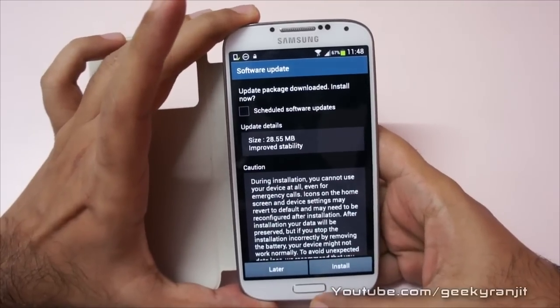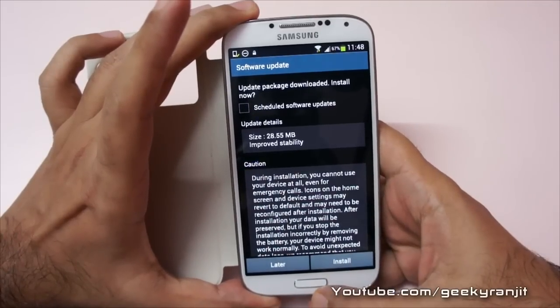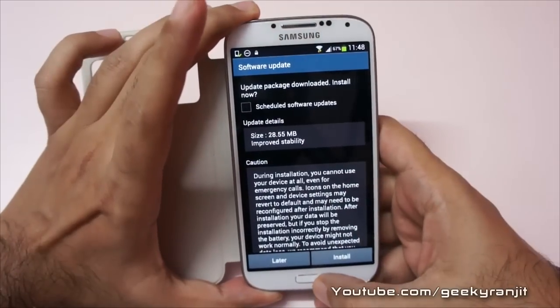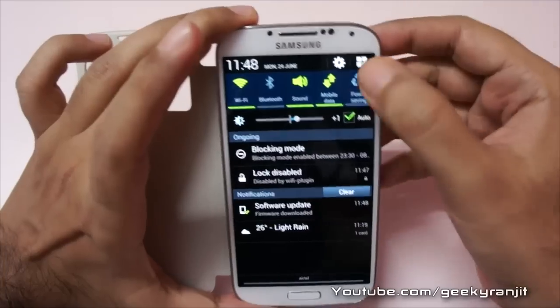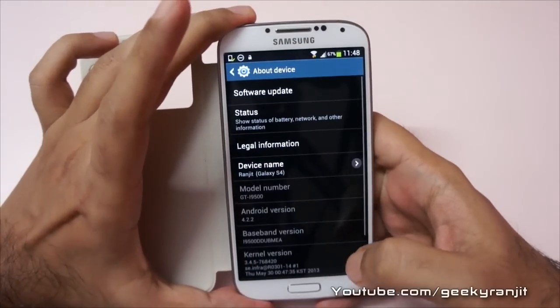If you recall, on June 11th I also got another update that was a big update — 360 MB. You can check out that video for more info regarding that. Looks like Samsung is getting a bit aggressive and putting out a lot of updates for the S4.